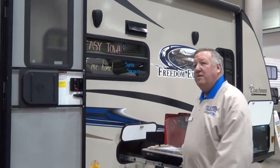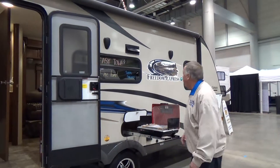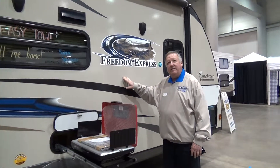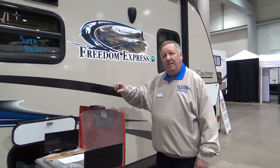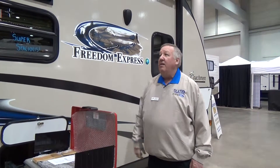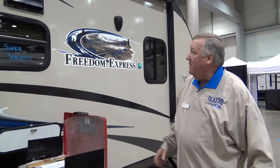Right behind me is our coach from Freedom Express. I'd like to demonstrate the fact that this uses ASDEL instead of wood to bond to. Fiberglass is actually bonded to ASDEL on the aluminum frame. It makes it super strong — it's almost impossible to damage it.